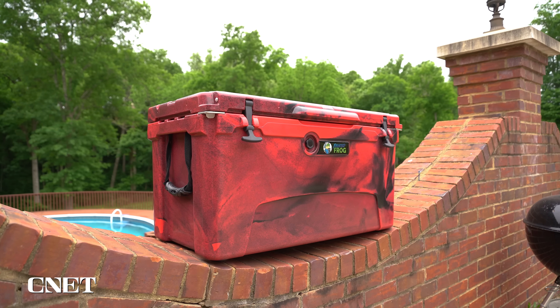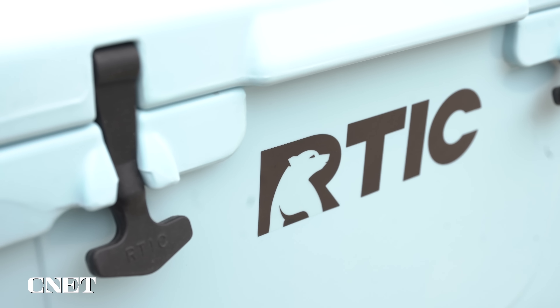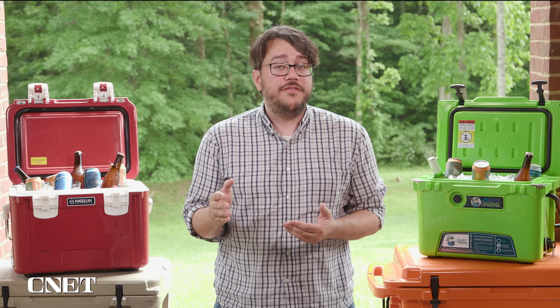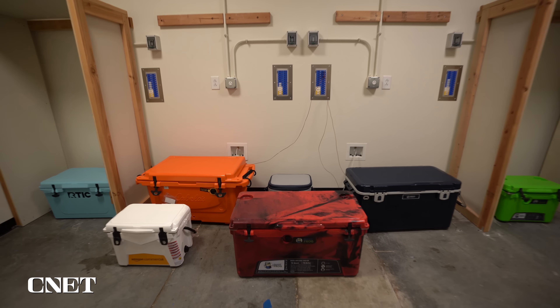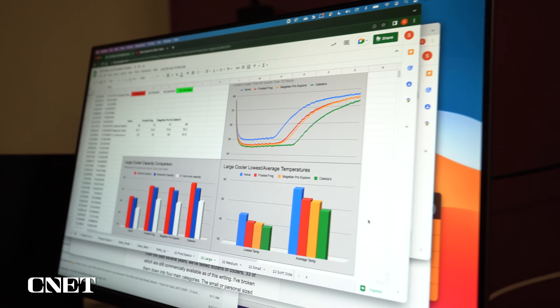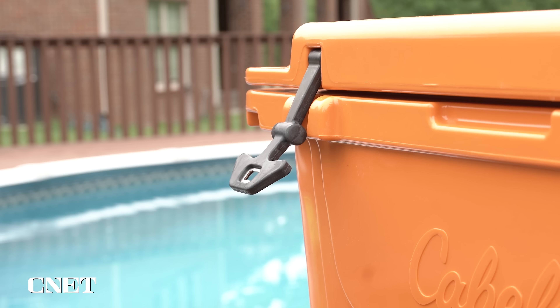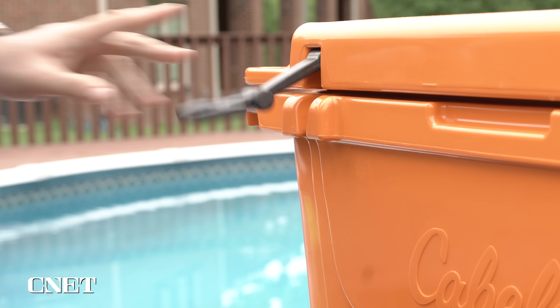Do you need to pay more for a fancy roto-molded model? What cooler is the best overall? Which one offers the most bang for your buck? We're going to hop straight to the punchline and reveal our top picks, then we'll give you a peek inside the labs to see how we test the temperature performance of the coolers over time as well as their usable capacity. Finally, we'll dive deep into the features to look for when you're shopping for coolers.